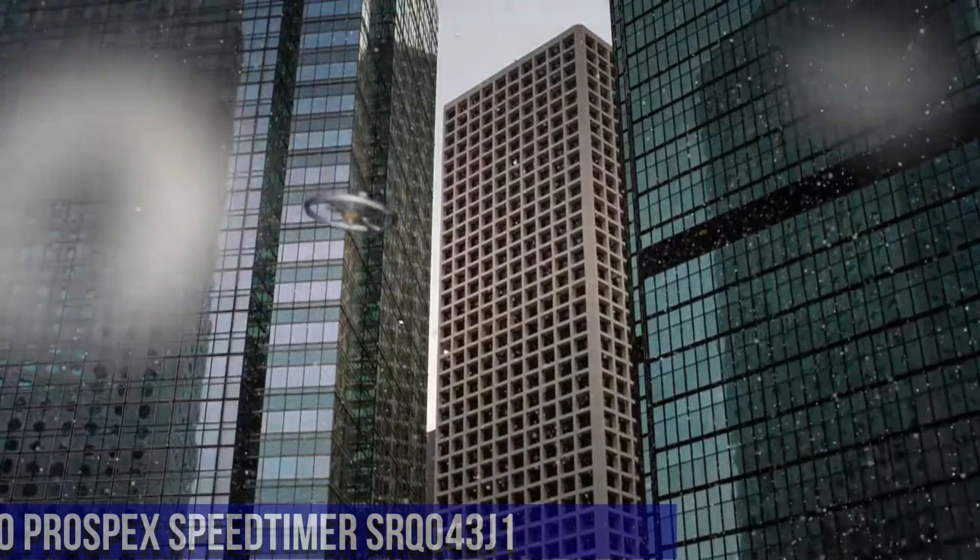Case material: stainless steel. Case diameter: 45 millimeters, case thickness: 13 millimeters. Bandwidth: 22 millimeters. Special features: automatic. Water resistance depth: 200 meters.